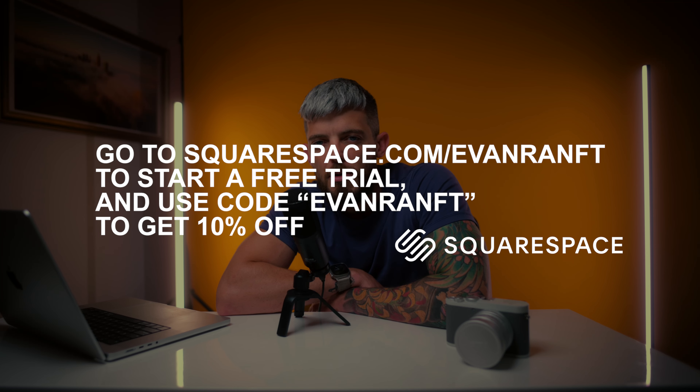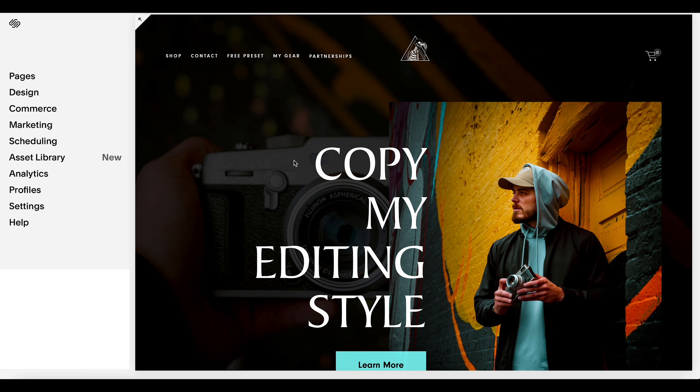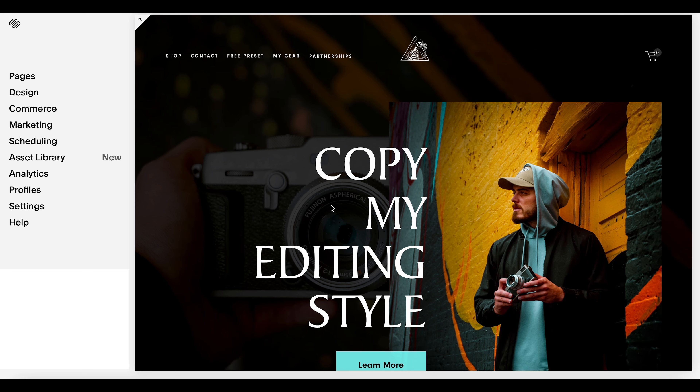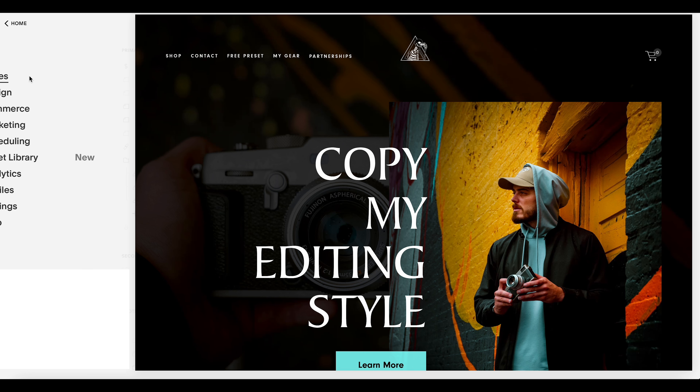Let's jump into Squarespace. Regardless of whether you just started a Squarespace site and it's completely blank, or your site is already built out and you want to add a portfolio, the process is going to be the exact same. Step number one is to click on Pages up here in the top left.